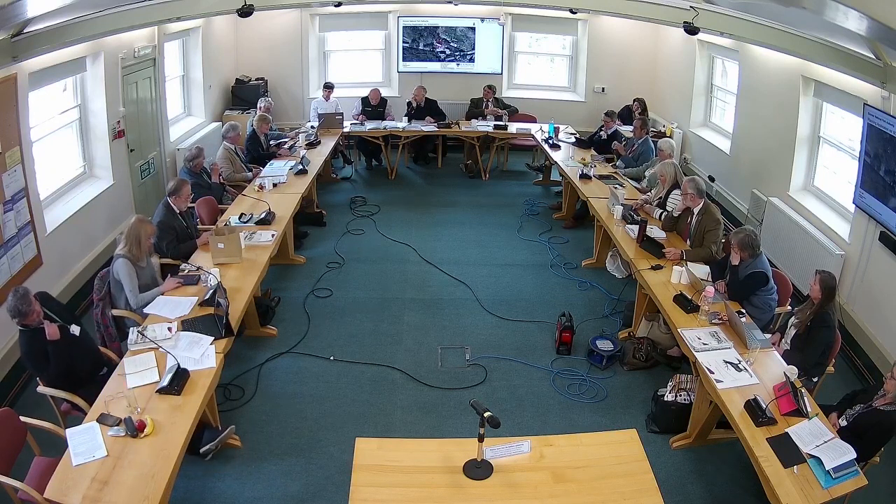Ms. Davies raises a question about the 2018 planning permission, where condition five states that the first-floor residential accommodation should only be occupied by persons employed in the tea room, showrooms, or furniture workshop. She asks how you would market something if you're living upstairs — do you market the whole thing and displace yourself? She acknowledges there is no evidence before the committee and that, ultimately, there is no other choice but to refuse. It's an interesting philosophical point about the difficulty of marketing a property where you currently reside.